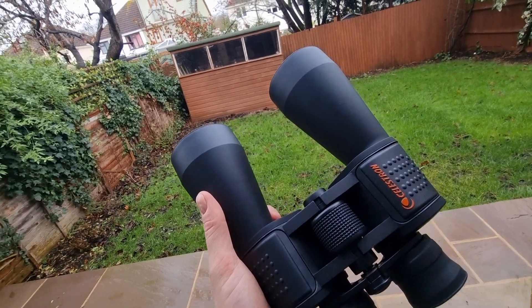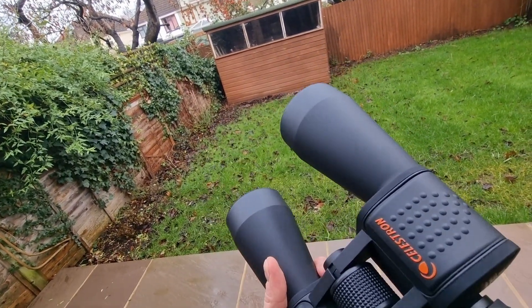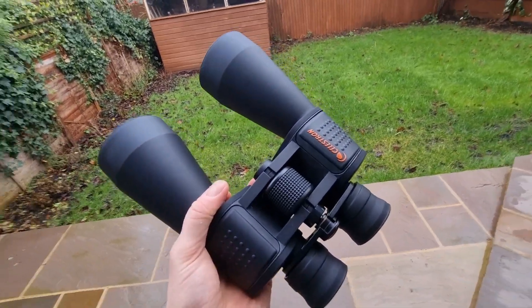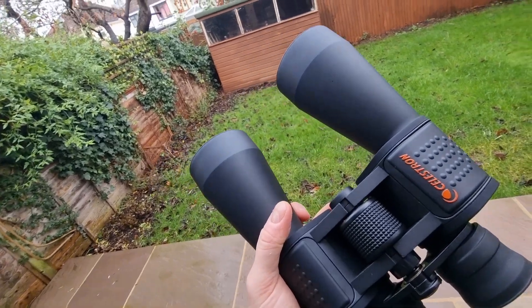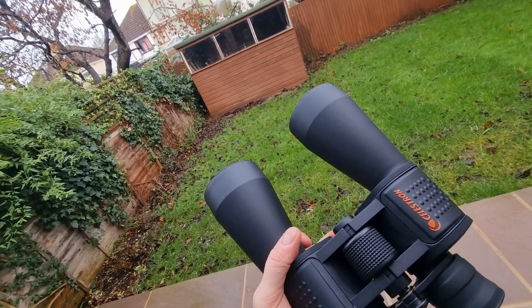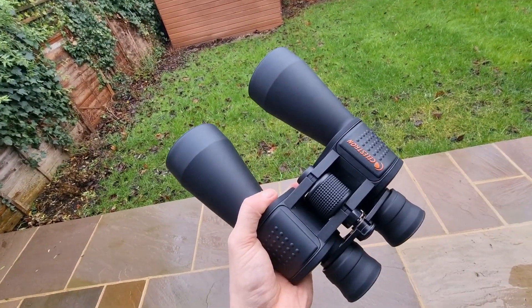Before I begin, I just want to quickly mention that if you have any questions, comments, or feedback on this video, these binoculars, or any other astronomy equipment, drop them down below and I'll get back to you. Do consider subscribing to the channel if you haven't already, and hit the like button if you enjoy this video.